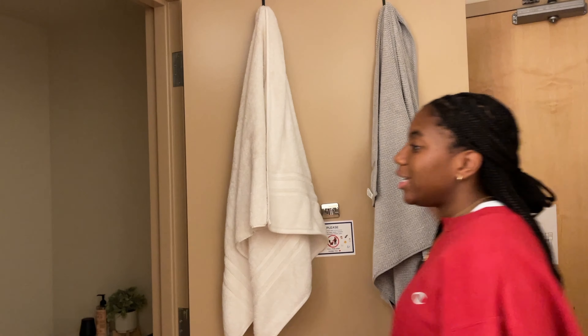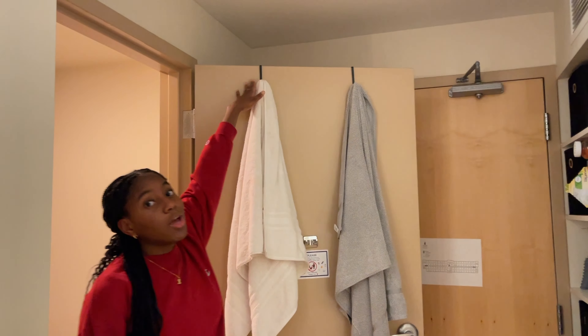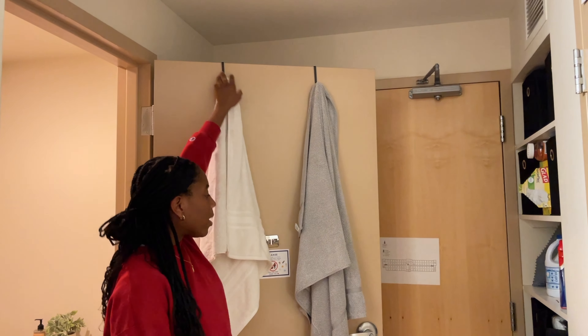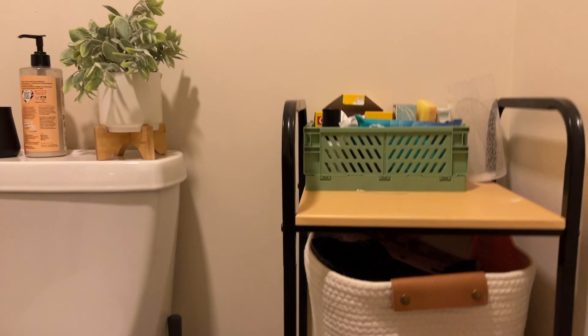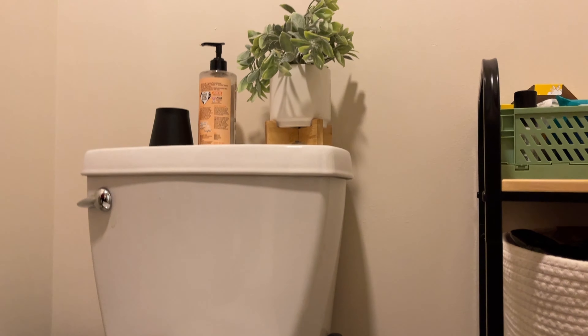The bathroom is right here. For these hooks, you had to find specific wide hooks for a wide door because these doors are super wide — so these are from Amazon. If you come into the bathroom, we have this shelf from Target. I recommend this shelf because it works great and gives you extra storage, but it has a specific size. I'll link the size down below.